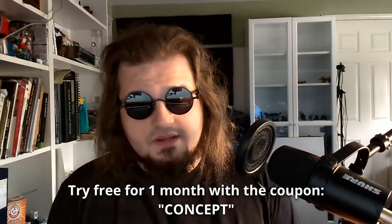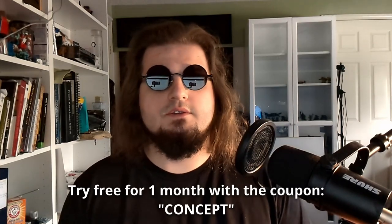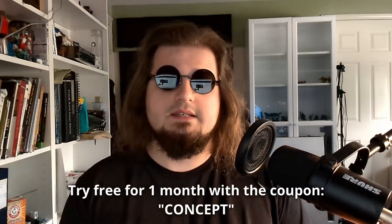If you want to go ahead and test out the tool, Poly has provided a coupon called 'Concept' — you can use this at checkout to get one month free and test drive the tool. Thanks everybody for watching, and I'll see you in the next one.